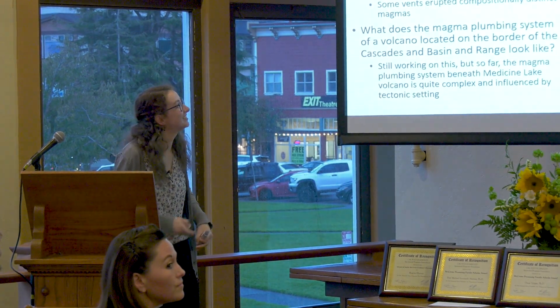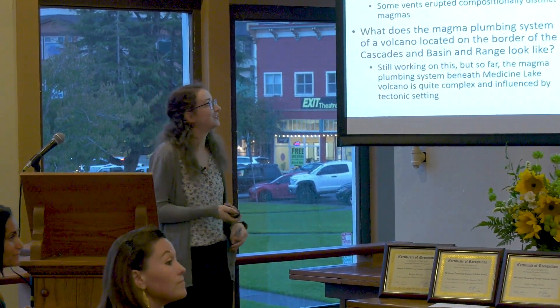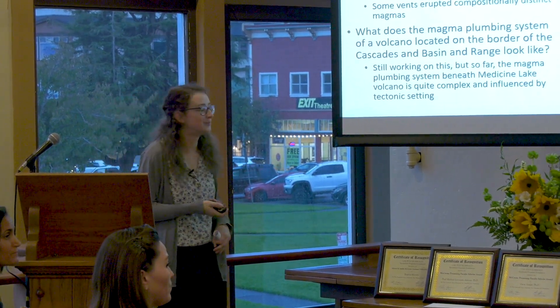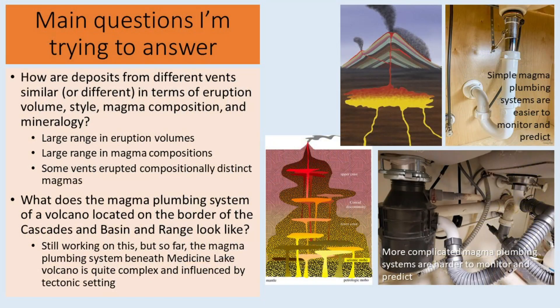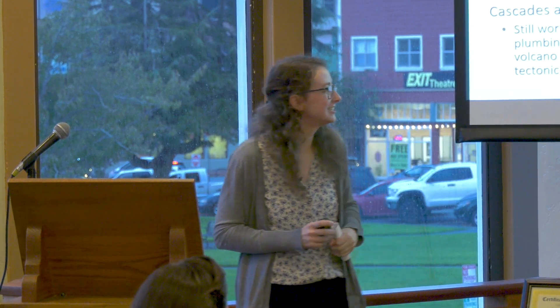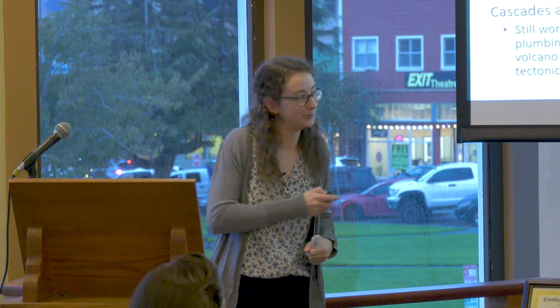In summary, what we know so far is that in terms of volume, style, composition, and mineralogy, all seven vents show a range in volume and composition, and the vents themselves are also compositionally different from one another. In terms of the plumbing system, it appears to be a very complicated system — more like the complex bottom picture — though we hope to get more information from further analysis.